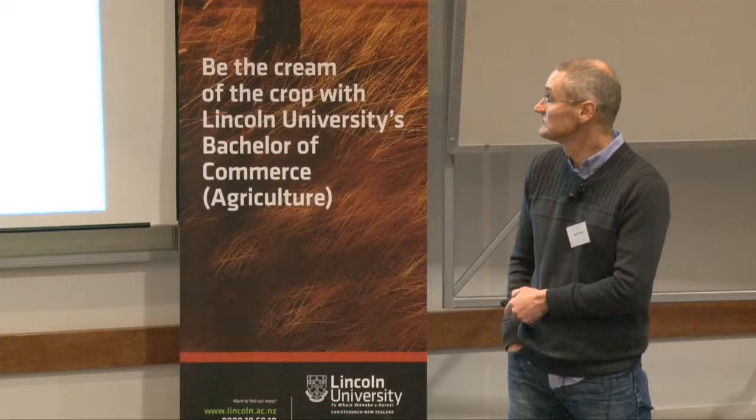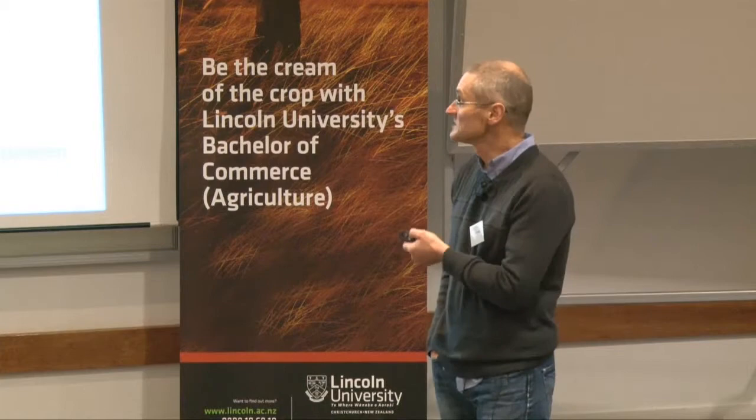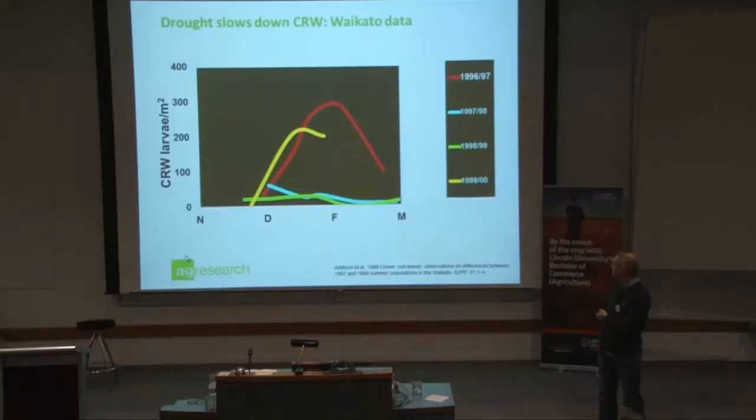Drought is important — you can see the two lines there, the green and the blue. The bottom ones show a drought year. That is a result of the eggs desiccating and dying off, and the larvae not being able to get down into the soil to reach those root nodules, because they need those root nodules to survive. So dry years have impacts on the clover root weevil as well.